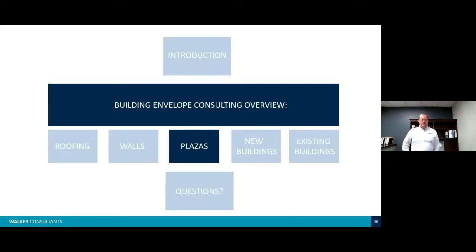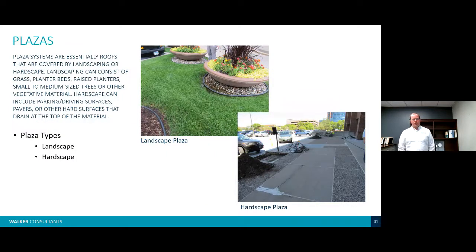For plaza assemblies, this is typically just a roof at ground level, possibly below grade, with either a driving surface, hardscape, or landscaping over it — very similar to a green roof just at a lower elevation. The two common system types in Minnesota are landscape and hardscape plaza assemblies.